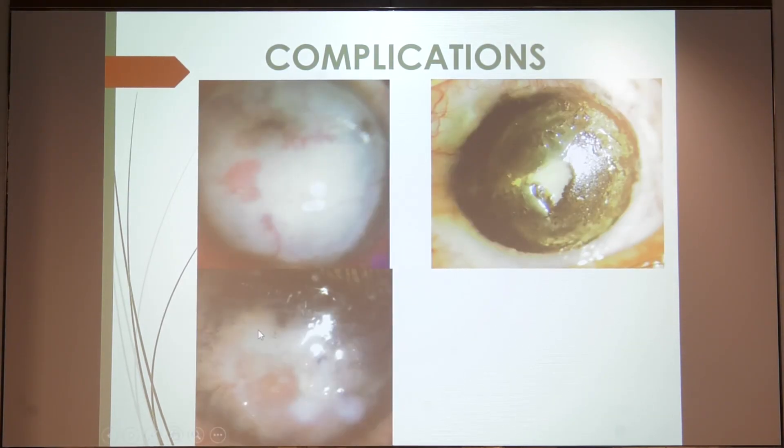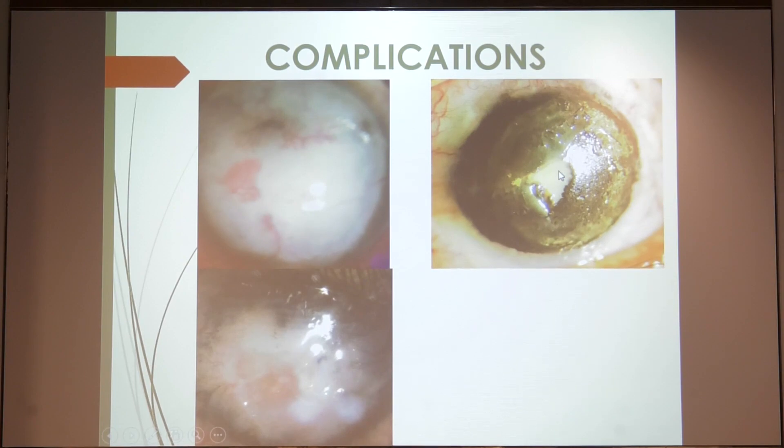These are a couple of patients with loss of the tattoo dye with the liquid tattoo dye. This patient had surface application of chemical agents and developed a persistent epithelial defect with very early loss of color. This patient was very recently done and had corneal edema and a few Descemet membrane folds, so I had to increase the steroids.